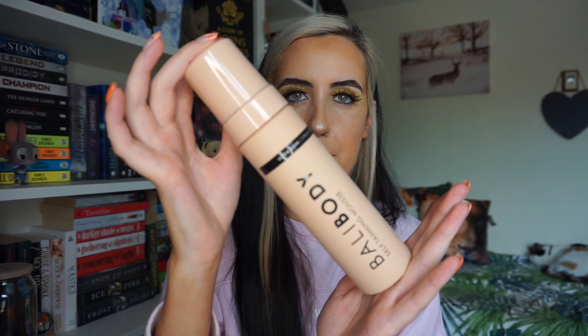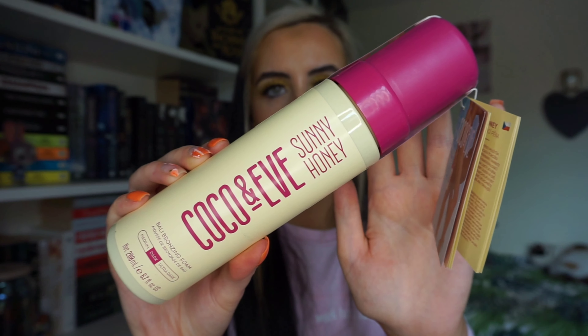I got two tans from Beauty Bay. One I've done a review video for already - that's the Bally Body in Ultra Dark, which I'm wearing right now. I'll link that video below. My next tan review is going to be on the Coco and Eve Sunny Honey in the shade Dark - so once I get this tan scrubbed off, I'm going to do a review on that one.